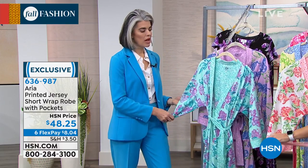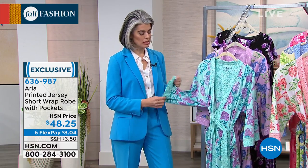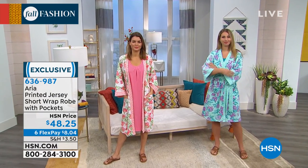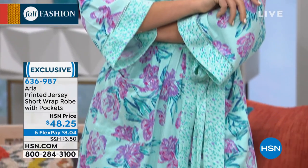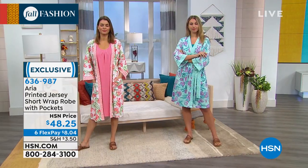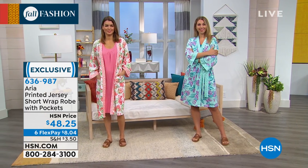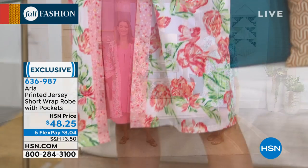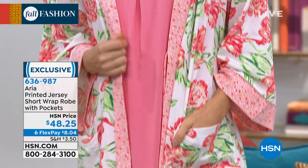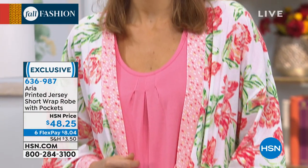It has a kimono sleeve — I really love that extra room in the sleeve. You have lattice detail at the end of the sleeve. You have a tie on the inside and a tie on the outside, which is a really nice feature, so your robe won't come undone. And you have pockets in the front, which I use for everything: remote control, lipstick, lip gloss — you name it.